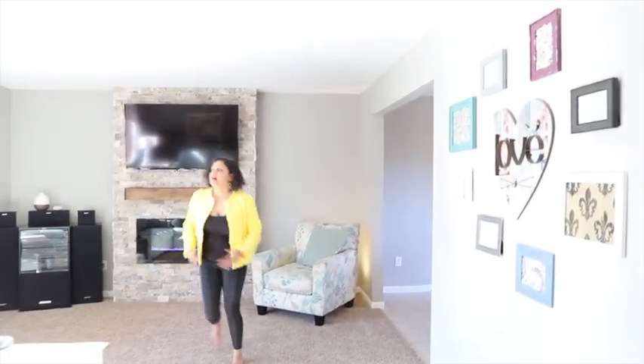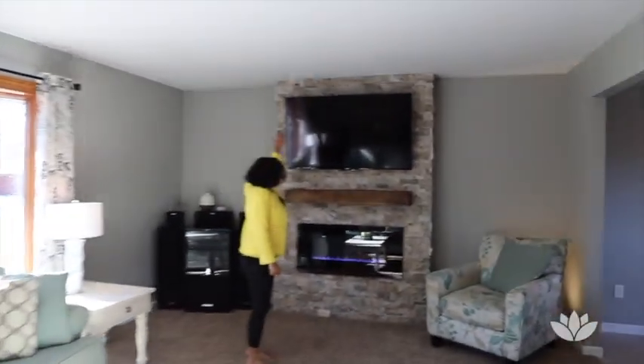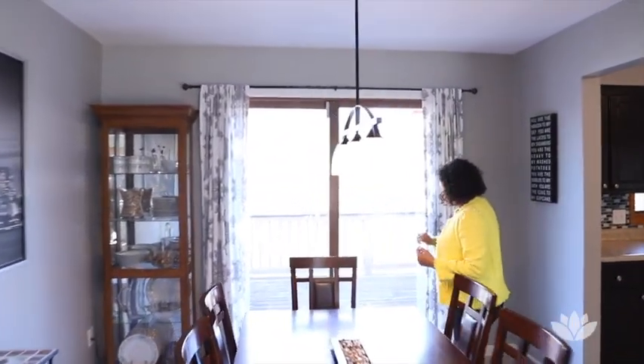I love the high ceilings, the spaciousness of it all, and look at that natural light streaming in. Check out this fabulous fireplace — it looks so grand. We have the dining room out here as well.